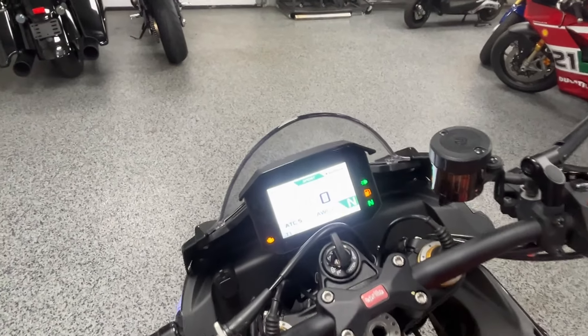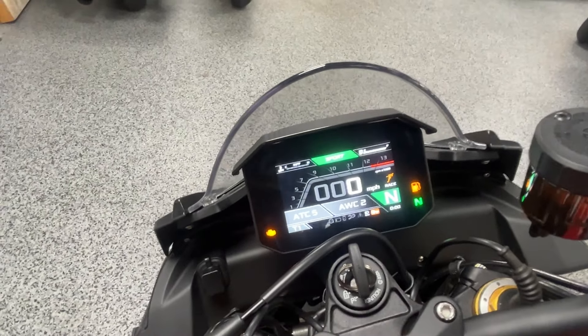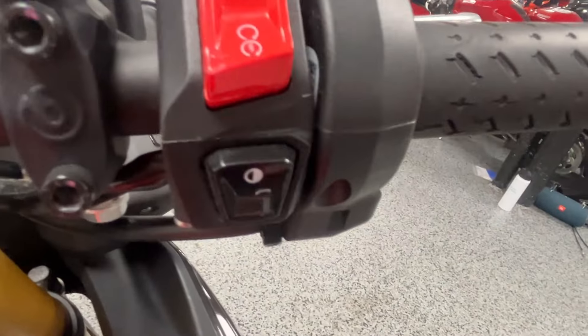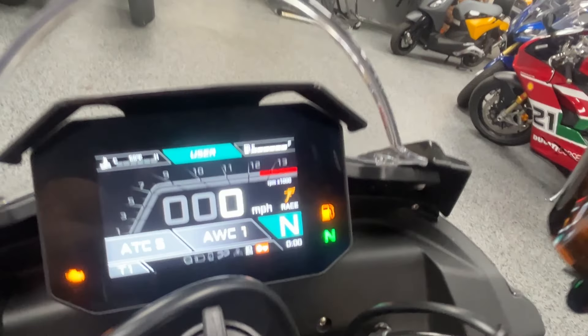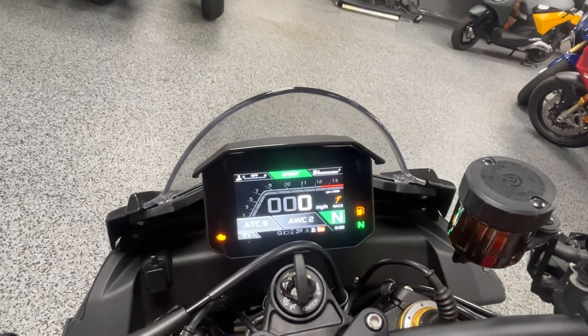It's got a bunch of electronics like traction control, wheelie control, and ABS brakes. It's got different ride modes — this bottom button here, click that and you can go over to user mode, tour mode, or sport mode. Let's start it up.